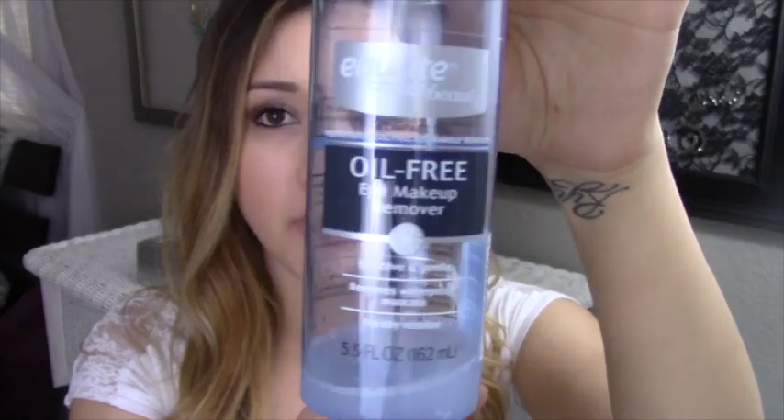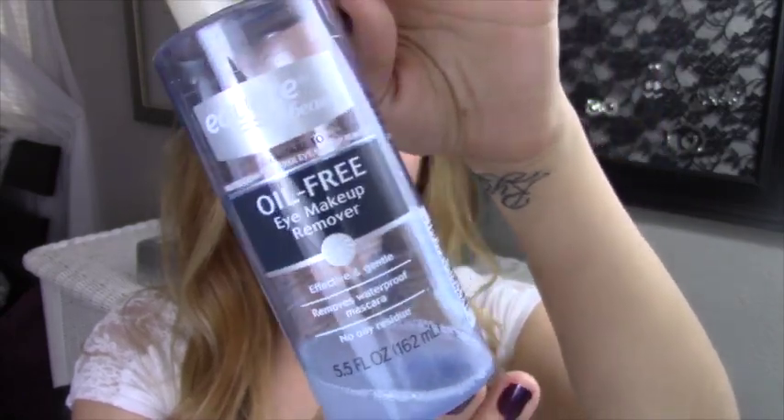My first favorite has been this oil free makeup remover. It is actually the Equate brand — the generic version of the Neutrogena oil free makeup remover — but it works exactly the same and I think it's like a dollar or two cheaper. I'm almost out, not because I use a lot of it, but because it got spilt by my kids. I'm definitely going to repurchase it and I definitely will be, because I have been loving this all of February and will probably continue to use it for the rest of my life.